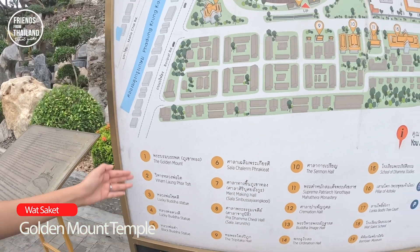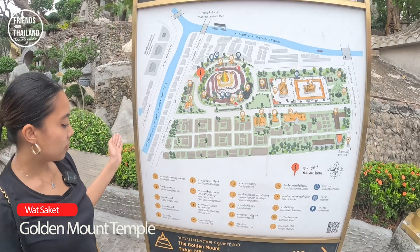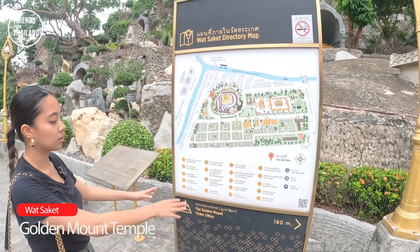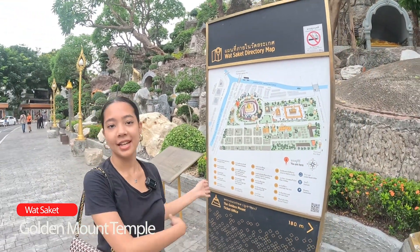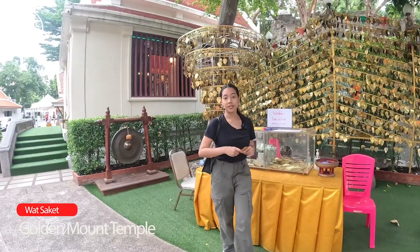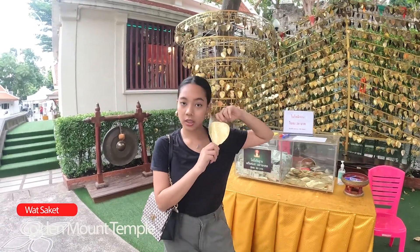Normally when people come, they mostly go to the Golden Mount and the main wihan. You can explore this place. In here you can buy a golden leaf for 20 baht.